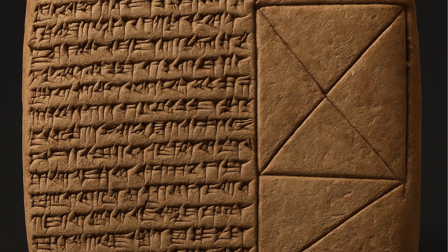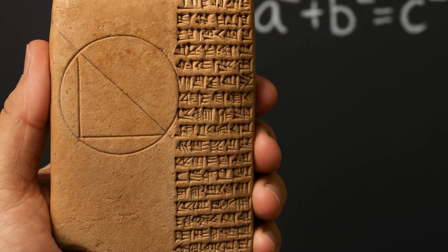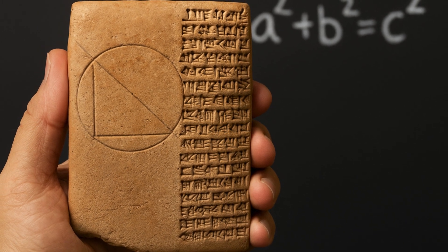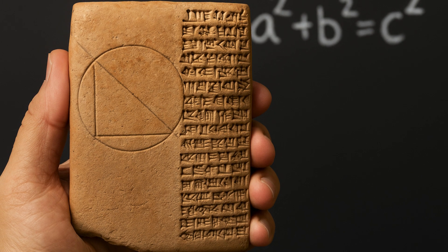The circular tablet features a diagram drawn by a Babylonian surveyor about 1900 to 1600 BC. It's the only known example of a cadastral document from the Old Babylonian Period — a plan used by surveyors to define land boundaries. Mathematician Daniel Mansfield said this is a significant object because the surveyor uses what are now known as Pythagorean triples to make accurate right angles — over a thousand years before Pythagoras was born.